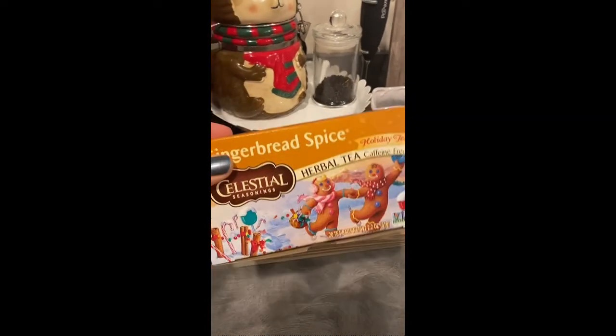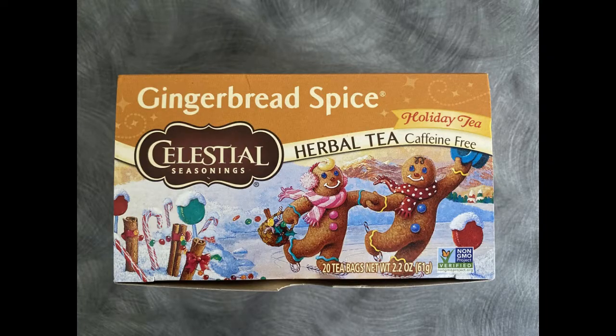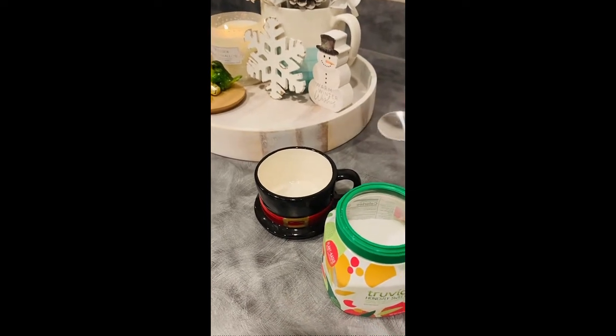The first tea is called Gingerbread Spice and it's absolutely delicious. I'll have this one linked below because I did purchase it on Amazon myself. This tea has lovely ginger notes and other holiday spices that make you feel like you're eating a gingerbread cookie.